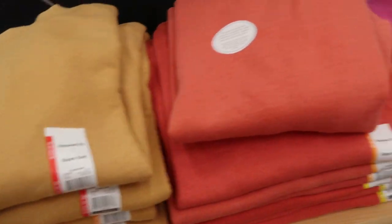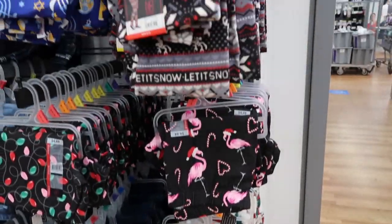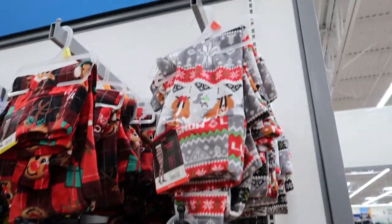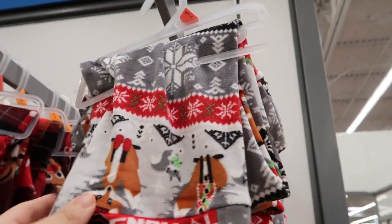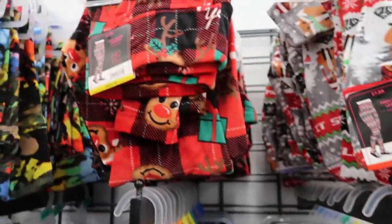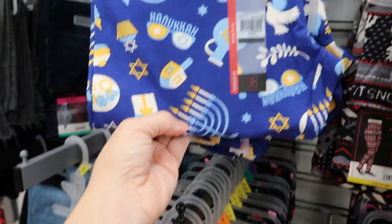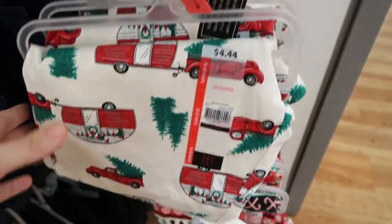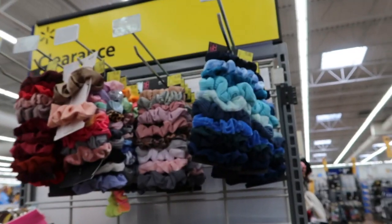My store restocked the colors on the Time and True sweatshirts — last time they were out of the gold in my size but now they got some more colors back in. There are lots of cute prints in the leggings at only $4.44. The plush ones are $7.88 — they have the plush in a fox print, gray and black fair isle, and reindeer plaid. In the $4.44 ones there are Hanukkah style, Christmas lights, little flamingos with Christmas hats and candy canes, the red pickup truck, and a fair isle with candy canes and reindeers.